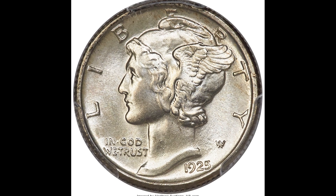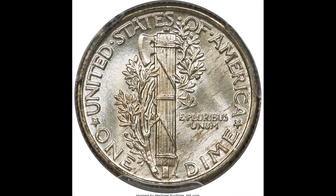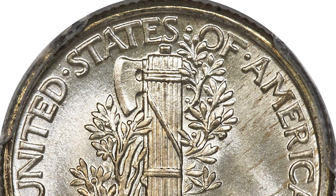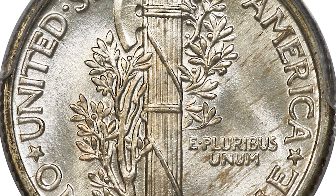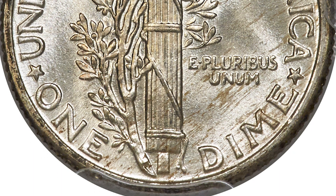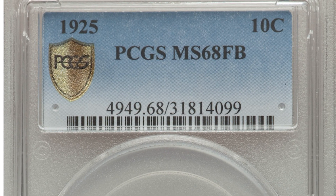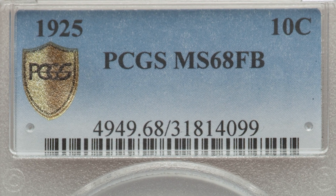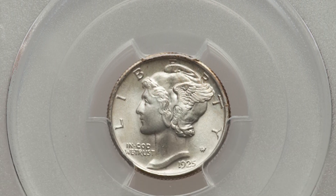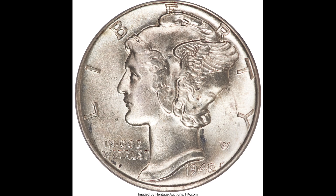Here's a 1925 10 cent mercury dime graded by PCGS, Mint State 68 with full bands on the back. If you flip the coin over you'll see the full bands and also what looks like a little bit of dirt — but that's actually toning. Toning can sometimes look like dirt, so it can be challenging to tell the difference. What made this coin sell for $45,600 is mainly the date: it's a very old coin and it's incredibly challenging to find it in a grade as high as Mint State 68.